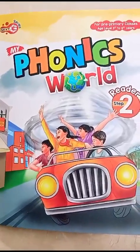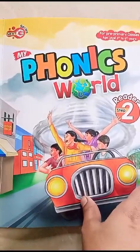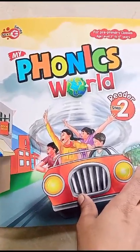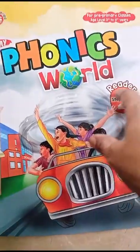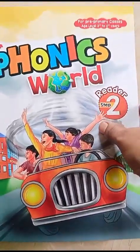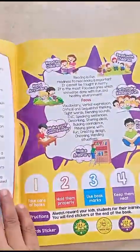Assalam alaikum to all my dear viewers. Here we have a very amazing reading and activity book which is called Phonics World Reader Step 2. It has a lot of things to learn. It's recommended for age 3.5 to 4.5 year kids and it's a very good book. I'm going to introduce the inside of this book.